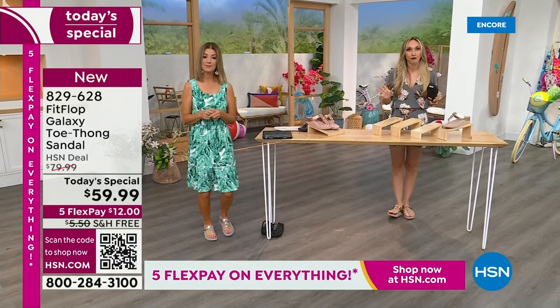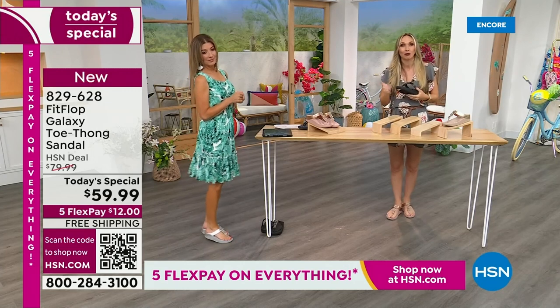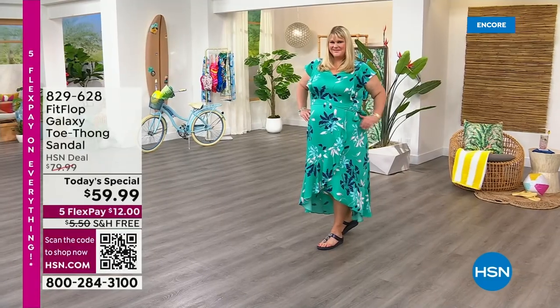We also have this incredible graphic that shows what your foot looks like wearing a micro wobble board sole versus on concrete. On the right, notice all the blues and greens — it's your weight evenly distributed through your foot. On the left, if you're wearing the wrong shoes, all your weight is balanced on three different points, and that's why your feet hurt at the end of the day. When you wear a shoe like this, the magic is you stop thinking about your feet and just go about your day.